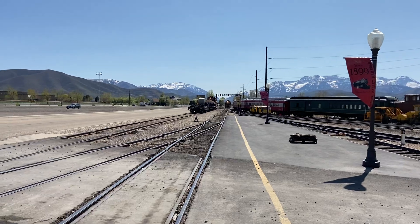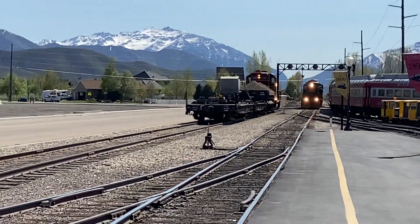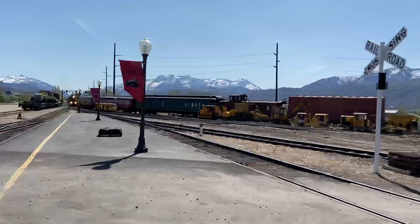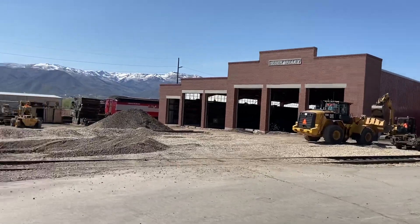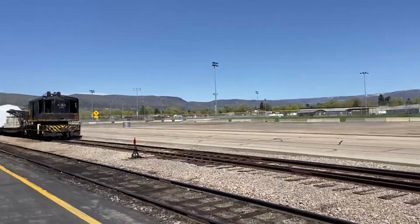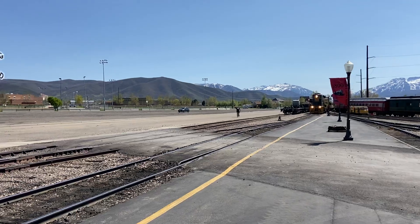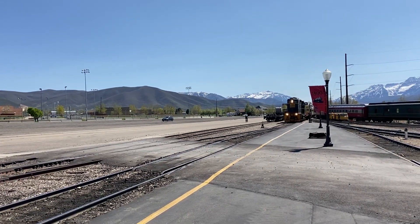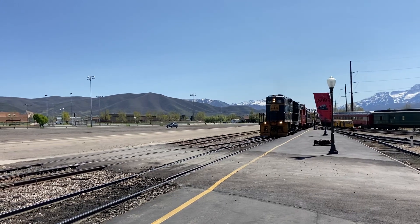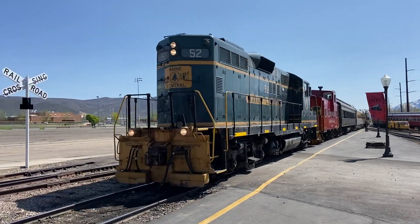We'll just take a little look at it — it's right down there, let me zoom in. Here it comes. We'll just keep an eye on that as it rolls in, with all this other construction going on. Beautiful weather here in the Heber Valley. Pulled by the GP9 number 52, looking good in its beautiful green and yellow-green.